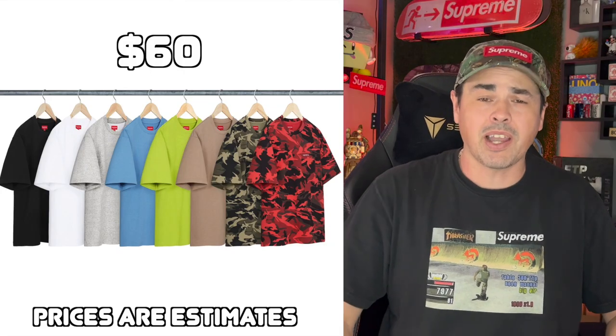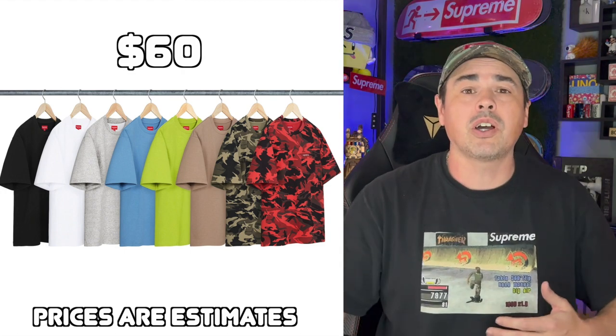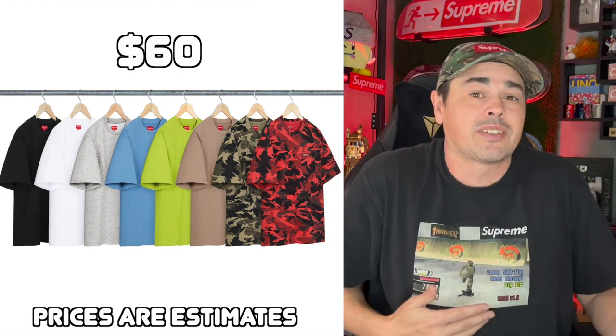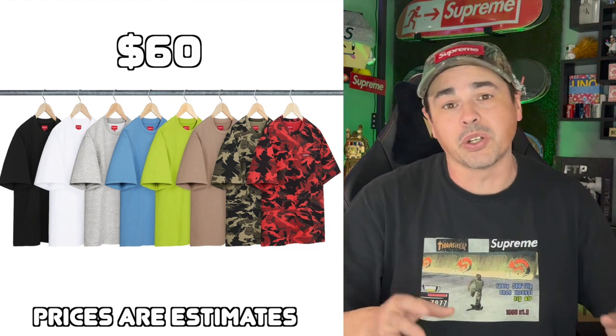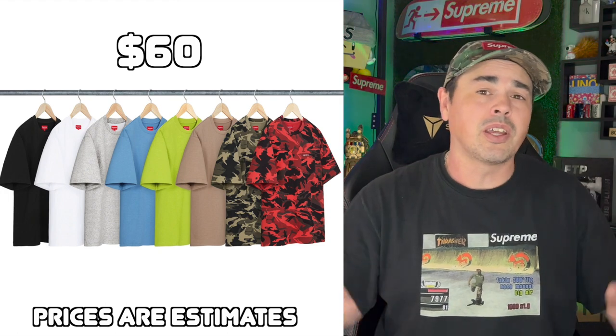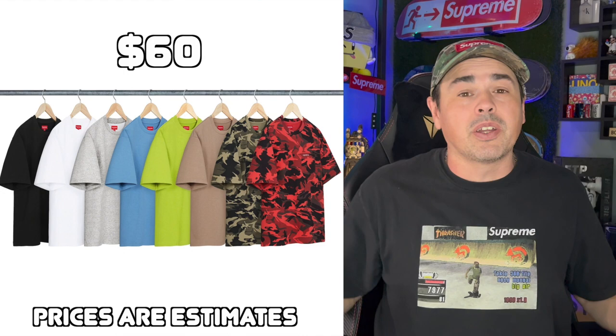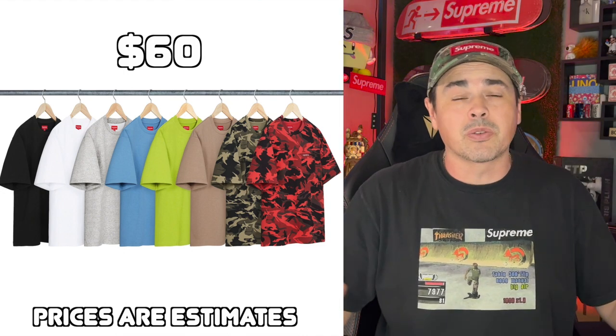Next up, we have the short sleeve pocket tee. They make these every season. This season they have two different camo colorways, which are usually the ones that sell out first. Of the two camos, the regular green camo colorway is the one I think looks pretty good. These are probably going to sit — these are definitely going to be personals. So if you want them, get them. These could probably end up on the sale too, so maybe it's worth waiting for.